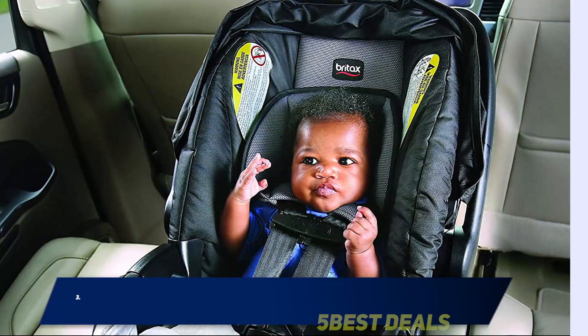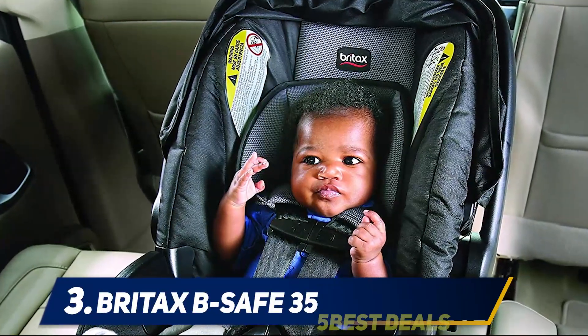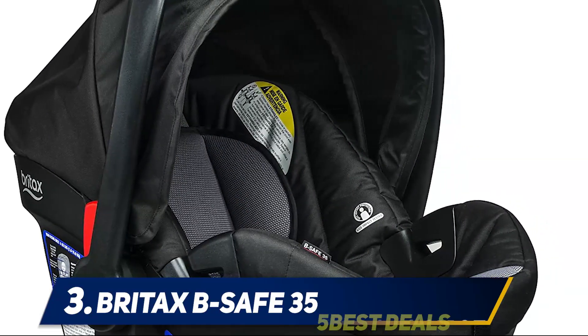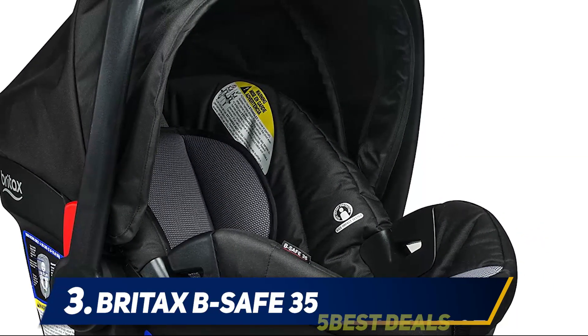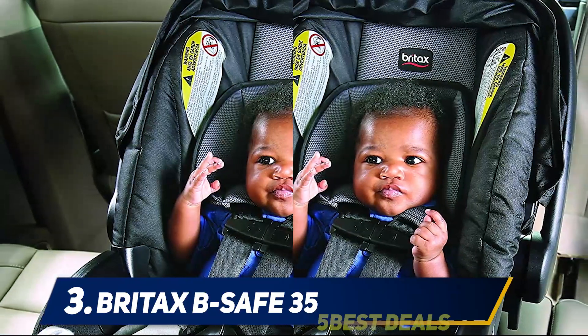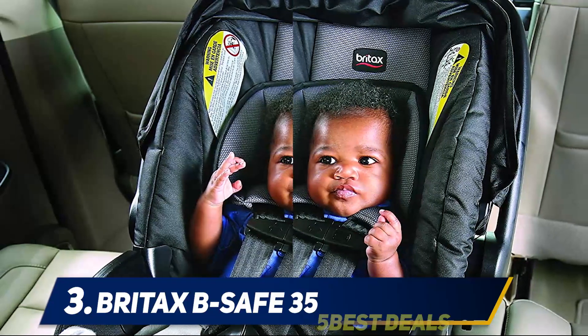Halfway through the list at number 3: the Britax B-Safe 35. With the Britax B-Safe Ultra Infant Car Seat, rated 4 to 35 pounds, you get rear-facing two-layer impact protection, and stellar protection for your child. This product gives you astounding protection and the experience is really good for what it is.